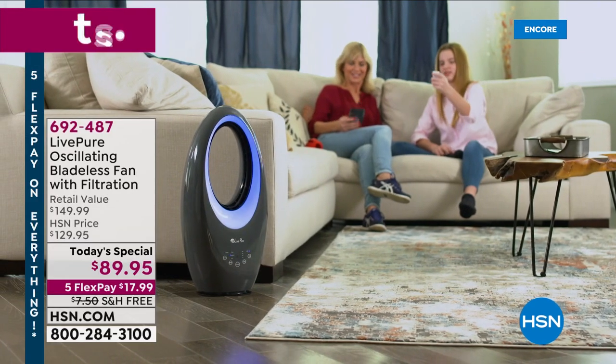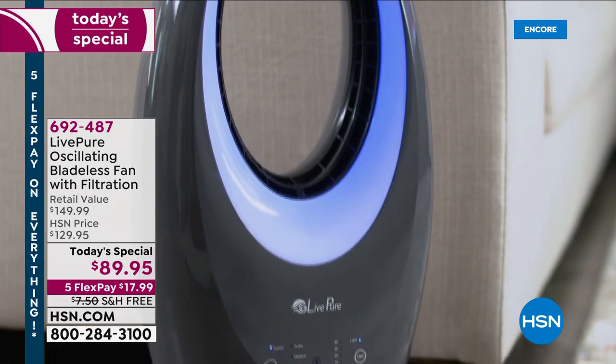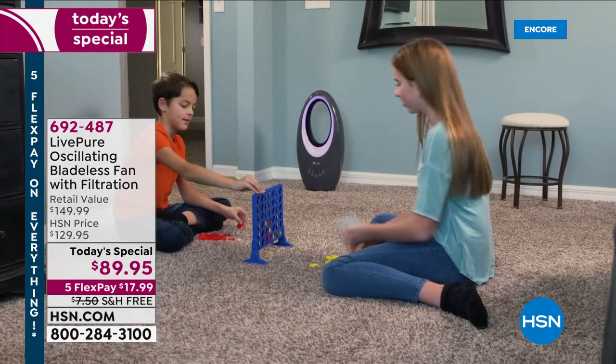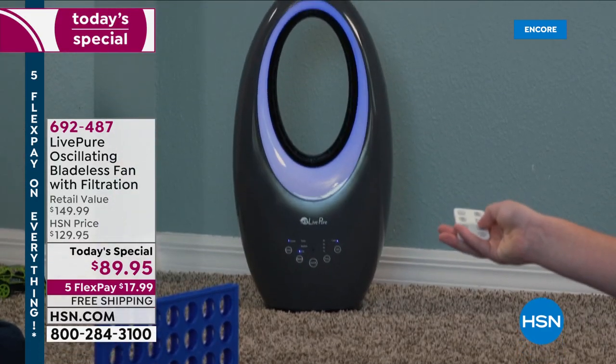Thousands of you have picked it up already. Our best value of the day from LivePure. It's a huge customer pick. This is a bladeless fan that oscillates and blasts a super powerful blast of air and circulation in your home.